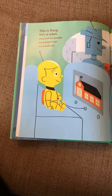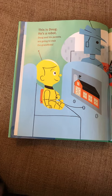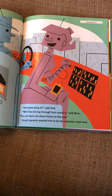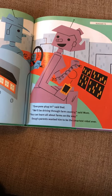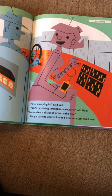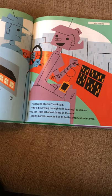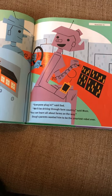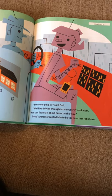Doug and his parents are going to visit the grand bots. 'Everyone plug in,' said dad. 'We'll be driving through farm country,' said mom. 'You can learn all about farms on the way.' Doug's parents wanted him to be the smartest robot ever.